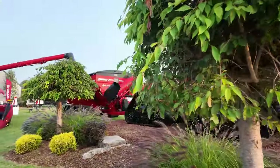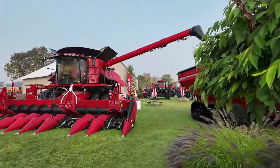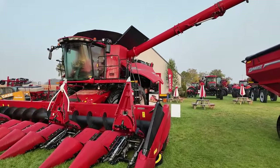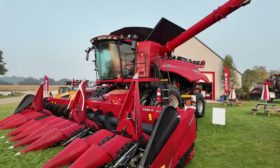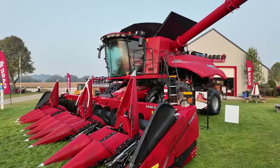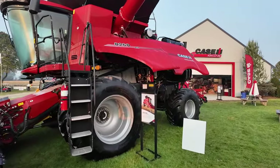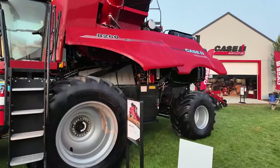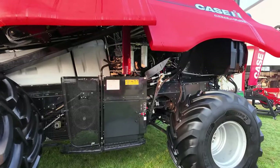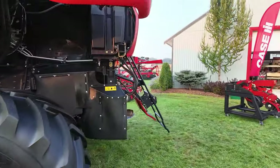Combine-wise, they've gone and thrown a new number on their flagship combines, which used to be an 8250 — it's an 8260 now. Great machine in beans and corn. My understanding is that the guts down the middle are fairly similar; they've done some automation changes and some cab changes with the new 1200 monitor. Always a good comparison for us, always a contender that we're fighting against to try and get business from.